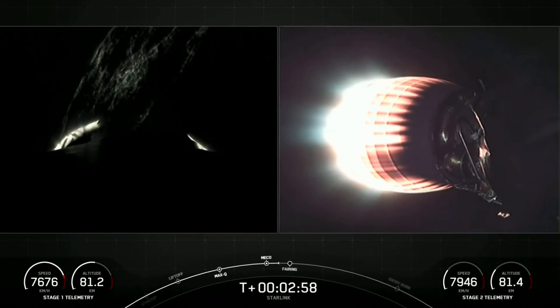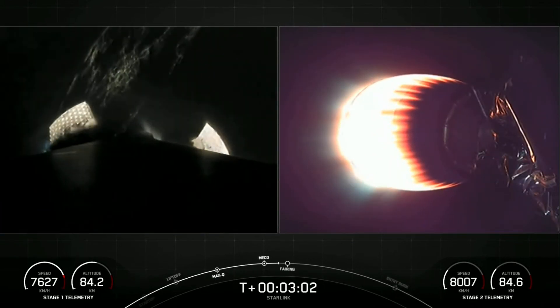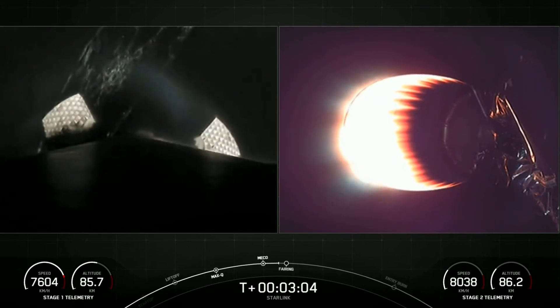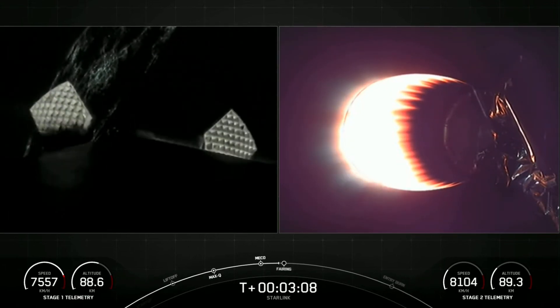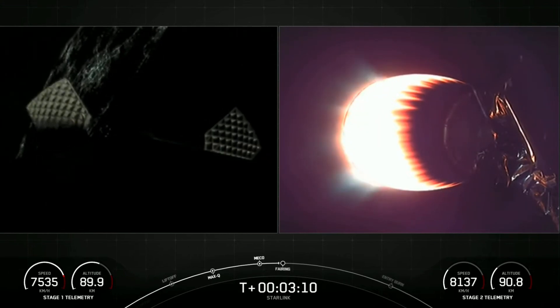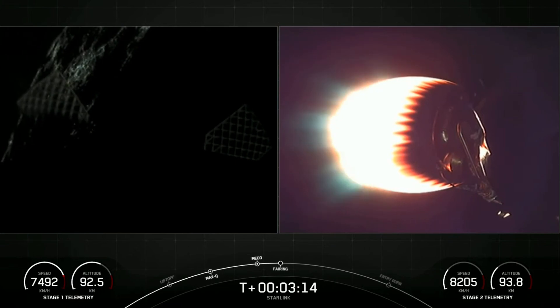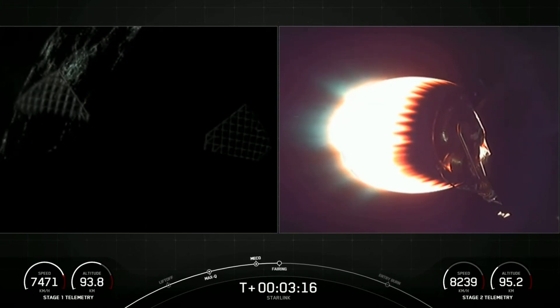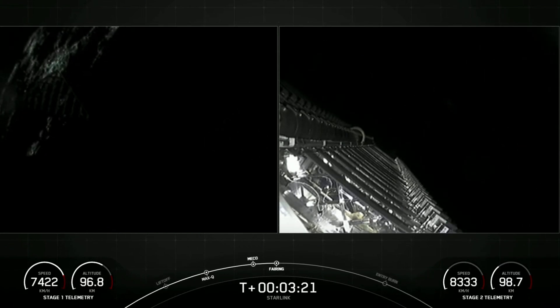On the left-hand side of your screen you can see the Space Coast illuminated by the nightlights — an awesome shot as we see the grid fins beginning their deployment. Everything looking great on second stage. Fairing separation confirmed.